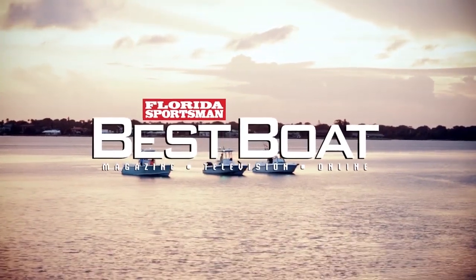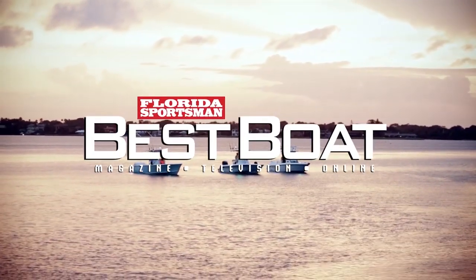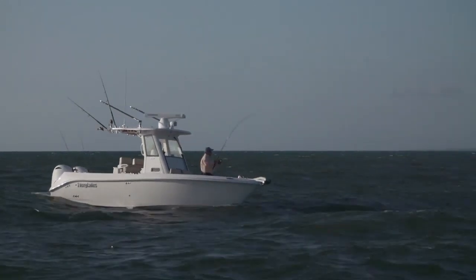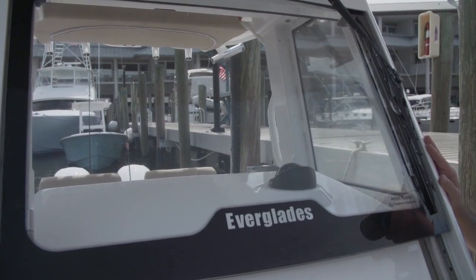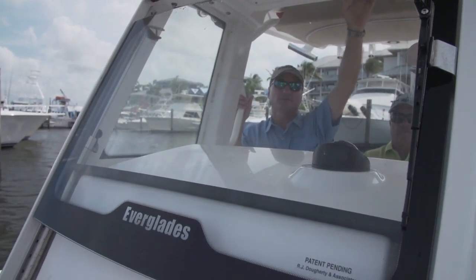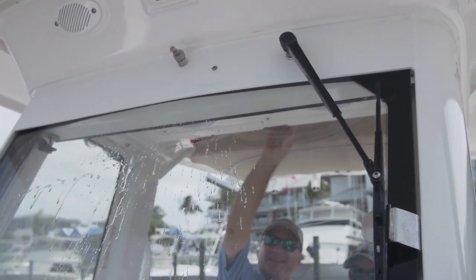Welcome back to Florida Sportsman Best Boat, this week featuring center consoles in the 24 to 26 foot range. We're aboard the Everglades 255, and this boat is so loaded with features it's hard to know where to start. We've got comfortable bow seating, a built-in windlass, and a hydraulic windshield. On a slick hot day you can run with it all the way down; start to pick up a little chop, raise it to block the spray; in heavy seas or a heavy rain squall, raise it all the way up. It all happens hydraulically, and it even has a little sprayer and a built-in windshield wiper.